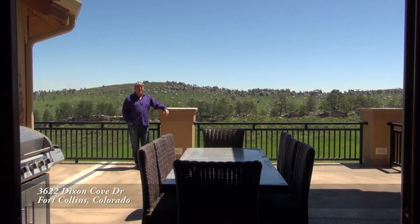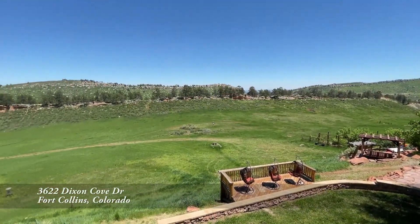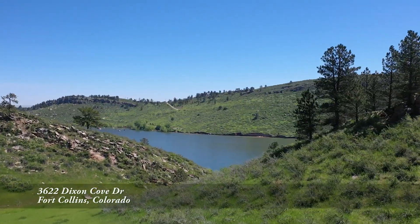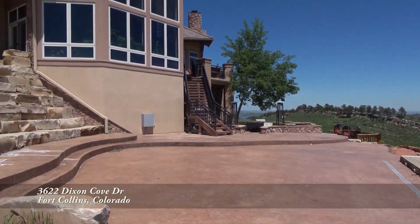But when you live here, why only entertain inside? Hey Lauren, come check this out! Oh my gosh, this patio is huge! It overlooks just part of the 36 acres that this property sits on, giving you extreme privacy. Just beyond the bluff is Horsetooth Reservoir.